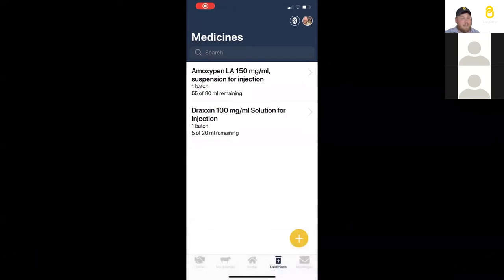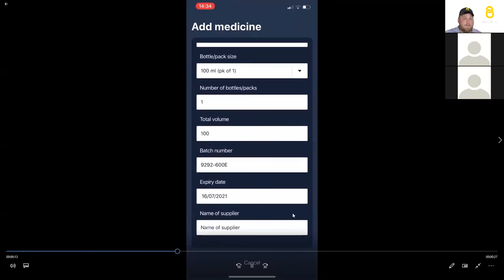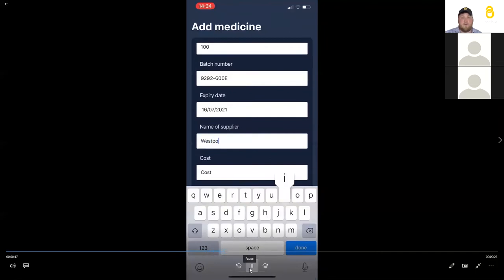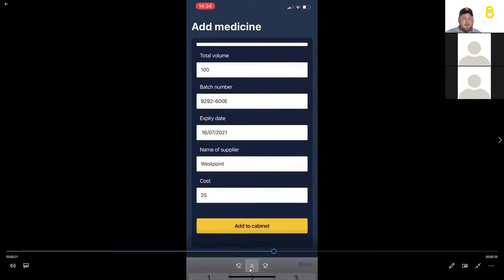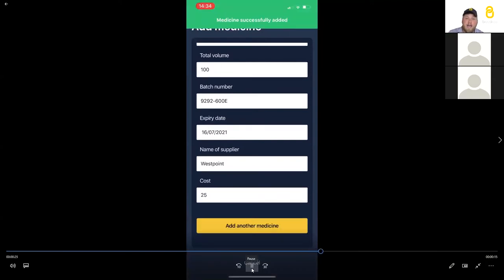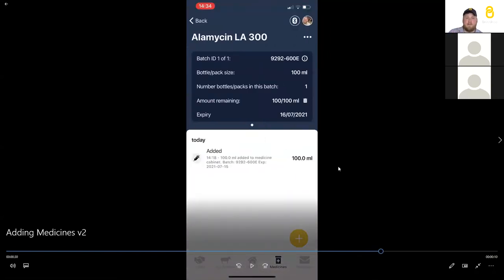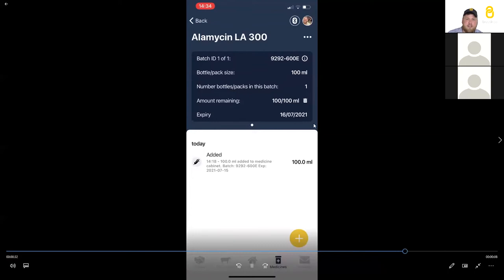In the Breeder app we have a medicine cabinet — a brand new feature released last week. You click on Medicines, scan a barcode off the medicine bottle, and it automatically adds the pack size, batch number, and expiry dates. You then type in where you bought it, the cost — which is important for thinking about cost of production — and add it to your medicine cabinet. This view is then available to everyone on your system, so farm workers out in the field can see what has been added.